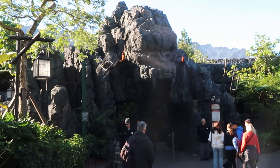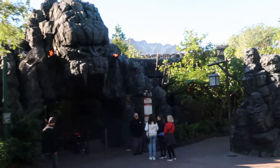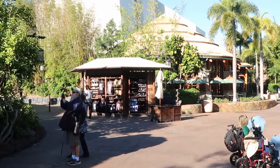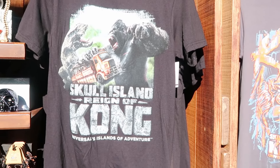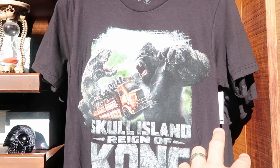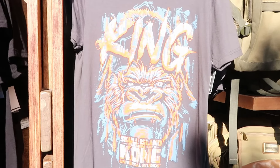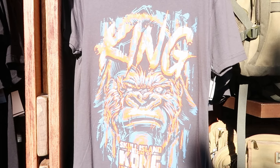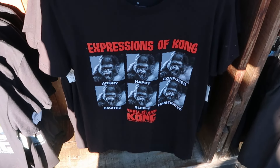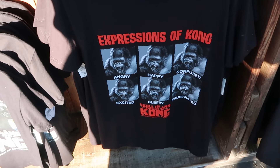One of my personal favorite attractions here is Kong Skull Island — such a family-friendly ride with an incredible queue. Outside the attraction they sell merchandise: an adult graphic tee saying 'Skull Island Reign of Kong Universal Studios' with Kong grabbing the ride vehicle and a huge T-Rex for $27. Another tee is top to bottom with 'King, Skull Island Reign of Kong.' There's also a deal on a graphic tee for just $18 showing 'Expressions of Kong' — from angry to happy, confused, frustrated, sleepy, and excited.